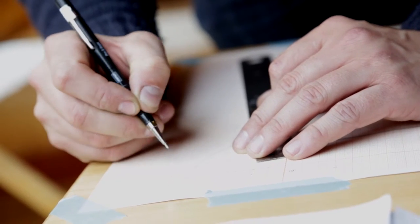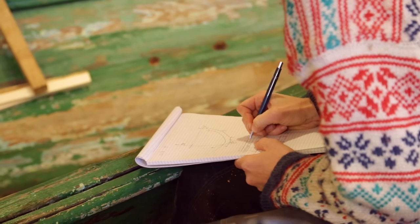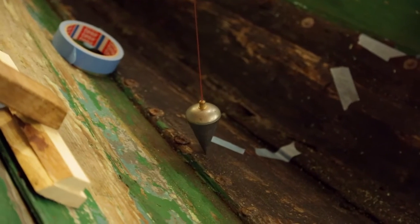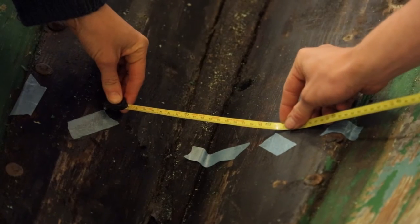In search of knowledge and documentation of the Oselvar boat, the boat builders at Oselvarverkstaden measure up many older boats. For instance, all the boats that are taken in to be repaired are measured up in detail by the boat builders.